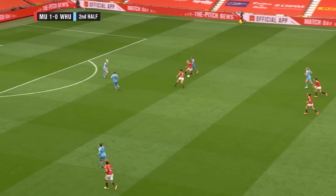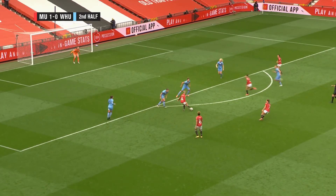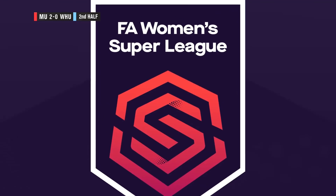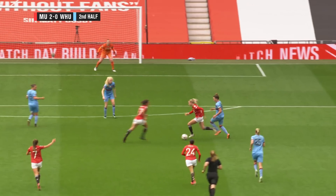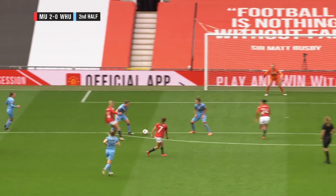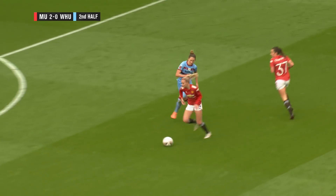Well, here's a chance now for United — Jackie Hunnen, who's had it alone, sends the ball in. Press now for United — Kristen Press gets the second goal! A lovely bit of play between Jackie Hunnen and Kristen Press. United have doubled their lead here at Old Trafford. Manchester United two, West Ham nil.